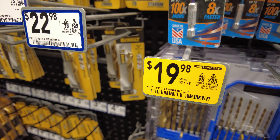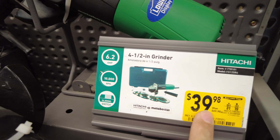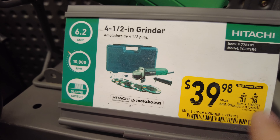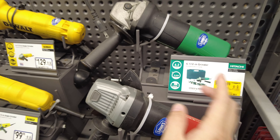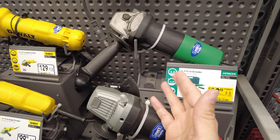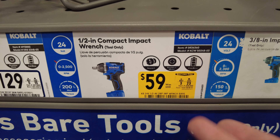21-piece cobalt twist bit set - they're titanium twist bits - go in your drill driver or your impact driver, down to $19.98 from $32. Now this has been on sale for the last two years at exactly the same price.